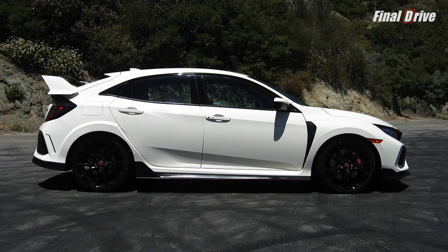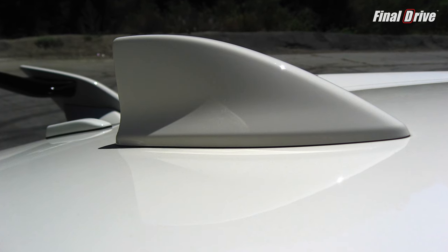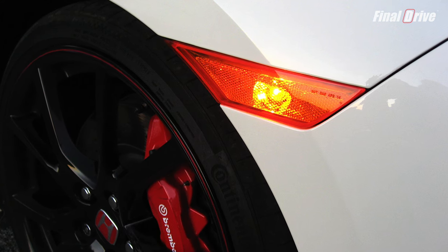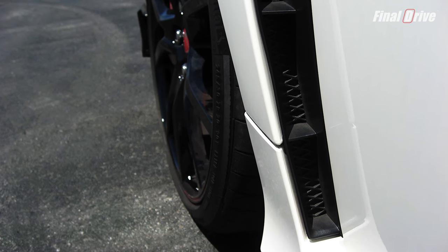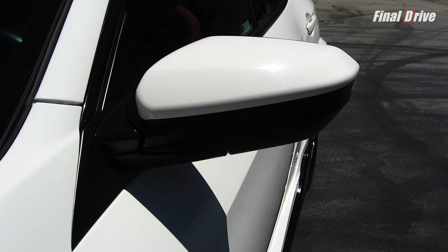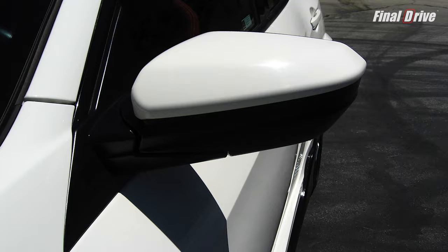The Type R's profile features a color-matched shark fin satellite radio antenna, orange turn signals in the fenders — which is a car sin — fake vents at the bottom of the fender flares, fake carbon fiber side splitters, and side-view mirrors that do not power fold or have LED turn signal indicators. Come on, Honda! This is a $34,000 car!